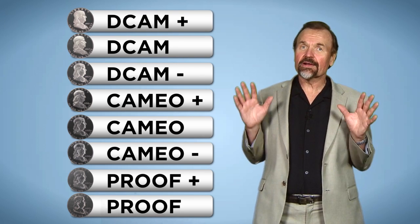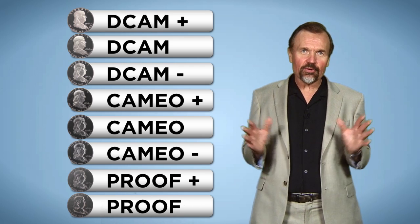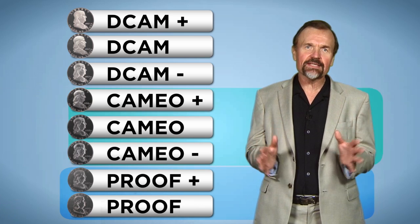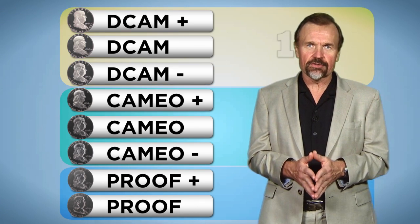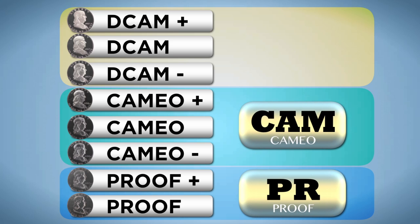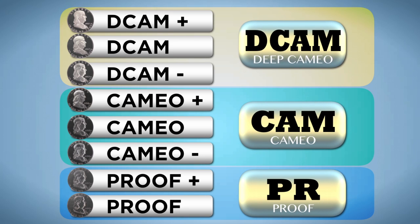While there are eight categories, for practical purposes PCGS only offers three different designations on the holders in addition to the numerical grade. They are PR for Proof, CAM for Cameo, and DCAM for Deep Cameo.